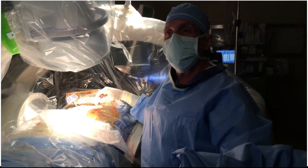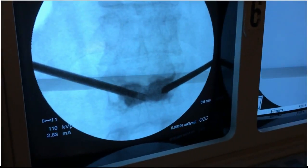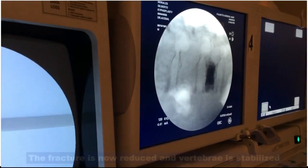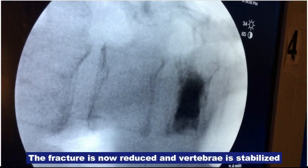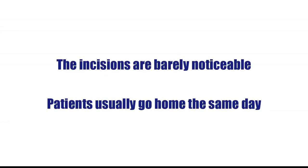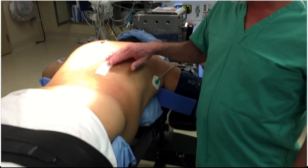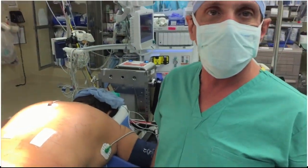Just wait a second until the cement has matured inside the vertebral body — it will get hard within a few minutes. Everything was done through two small percutaneous incisions and the patient should wake up very happy with relief of pain.